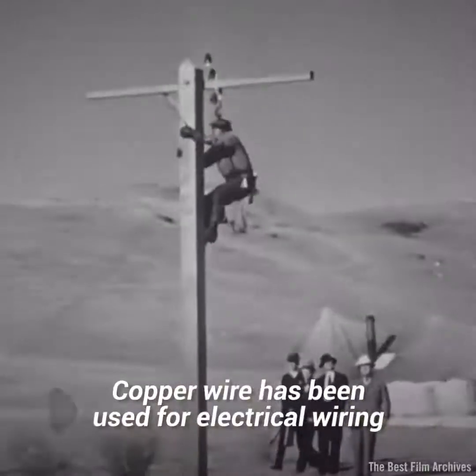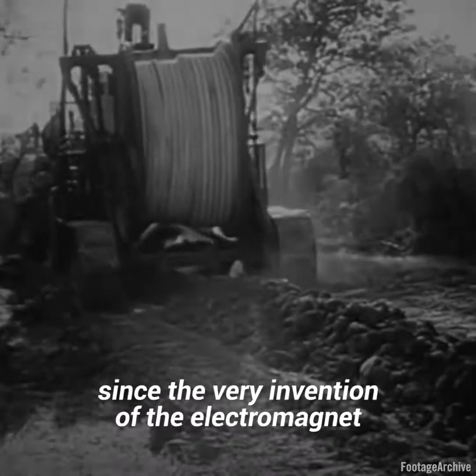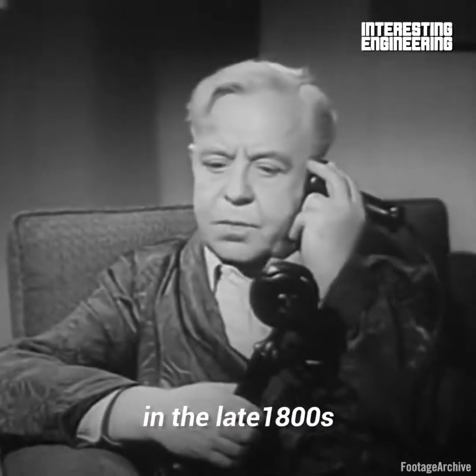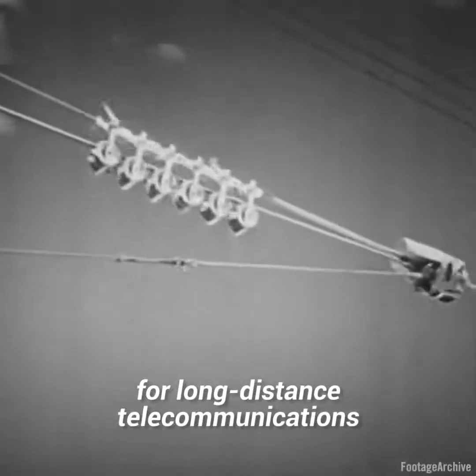Copper wire has been used for electrical wiring since the very invention of the electromagnet and telegraph hundreds of years ago. When the telephone was invented in the late 1800s, copper wire became the go-to material for long-distance telecommunications.